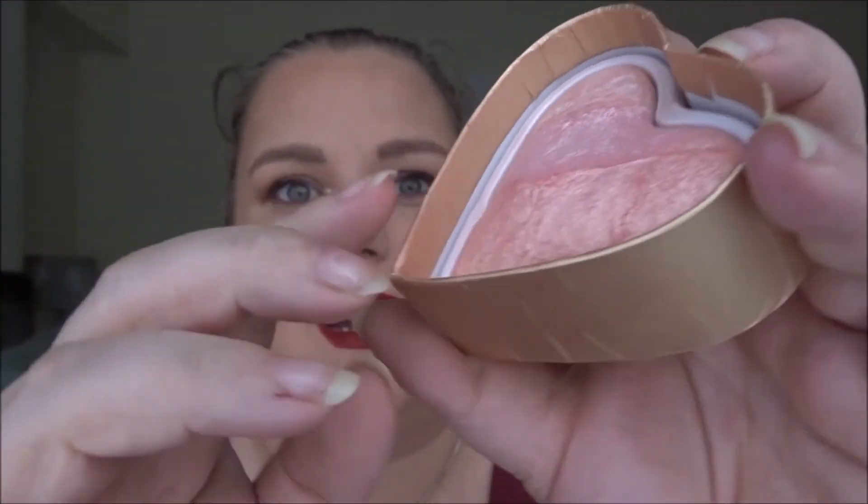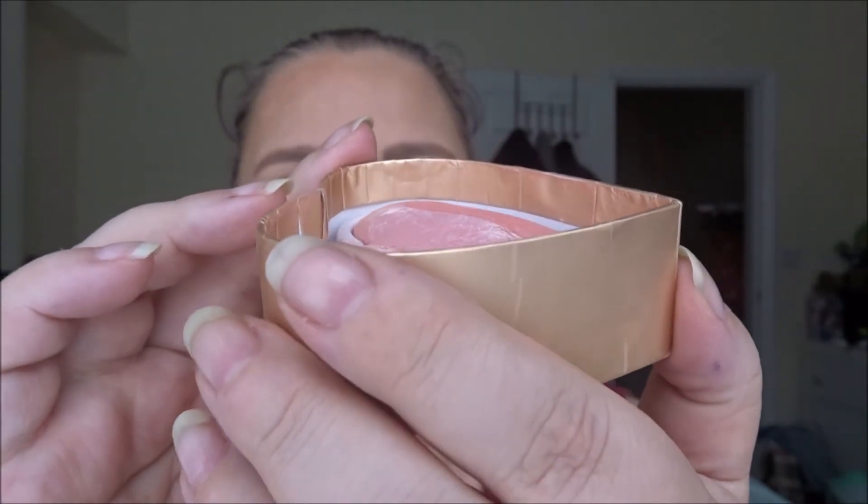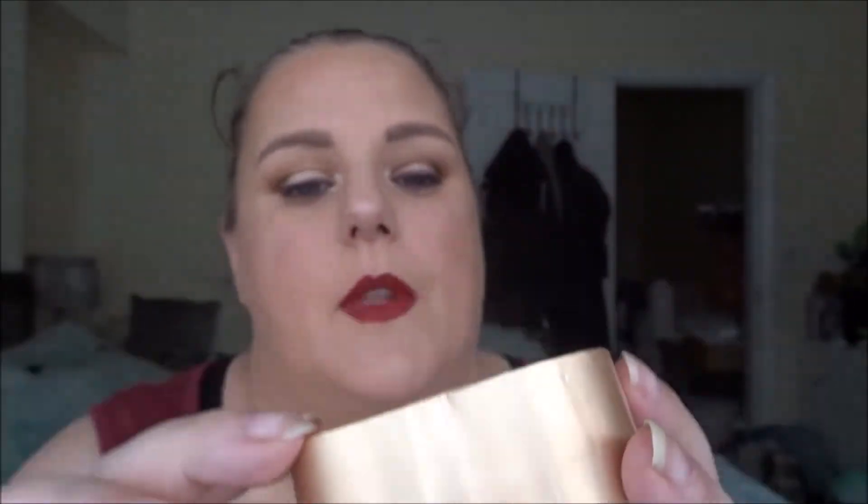I continue to use my Blushing Hearts highlighter from I Heart Makeup — before they became I Heart Revolution. I'm currently working on one side trying to flatten it down and hit pan. It is getting flatter compared to the other side, very very slowly. I have it on today and it's very pretty, but no pan yet. I feel like we're probably not going to see anything until the end of the year on that one.